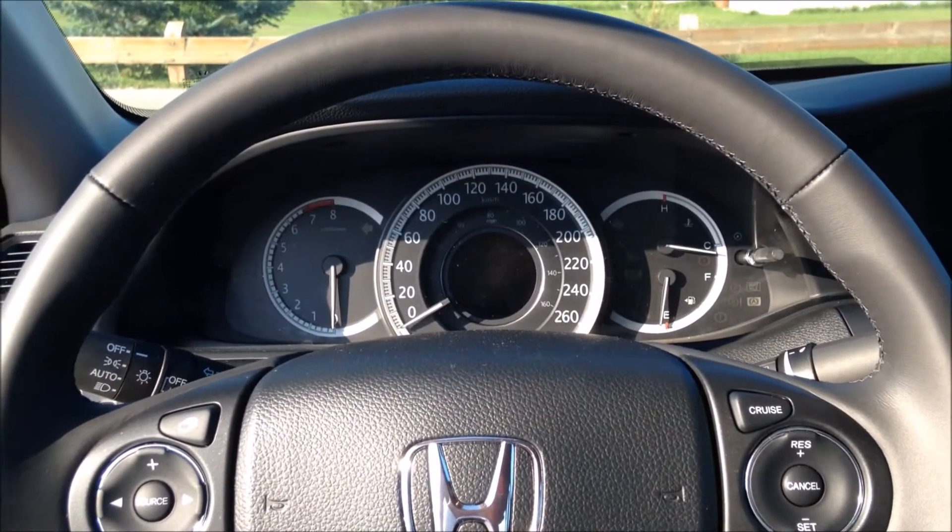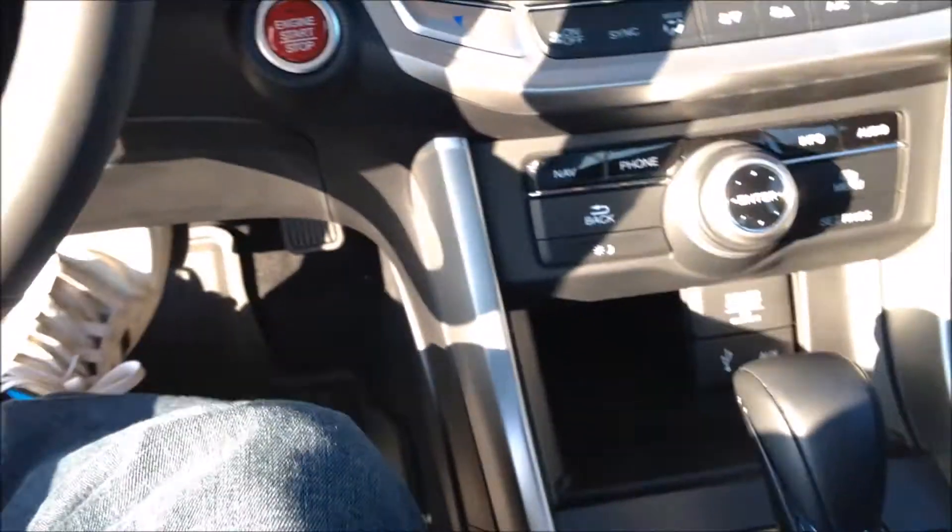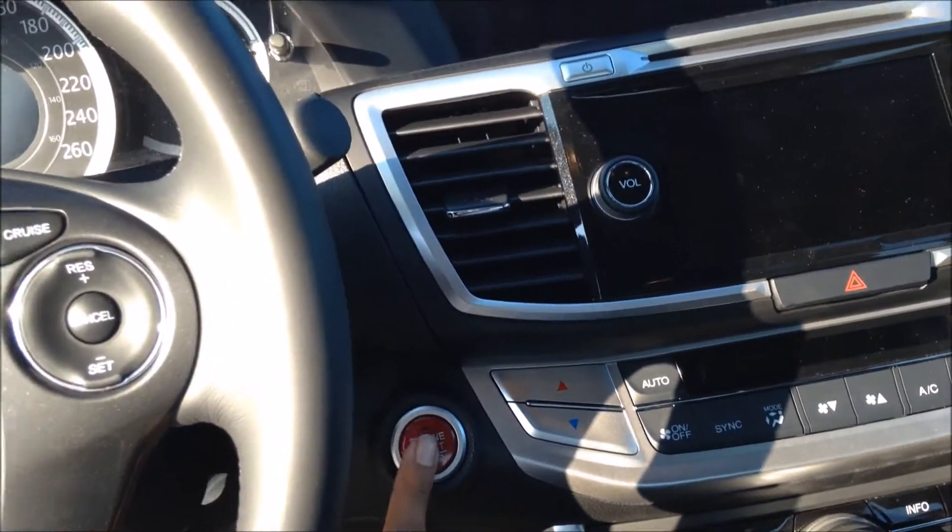To start the vehicle, just have the key fob in the proximity of the interior, put your foot on the brake, and hit the engine start button.